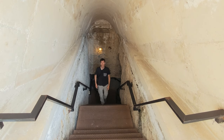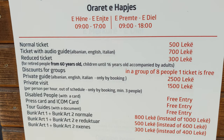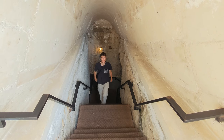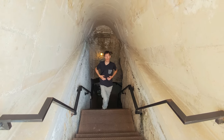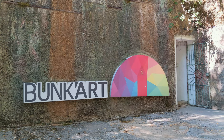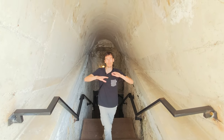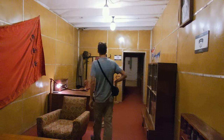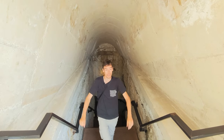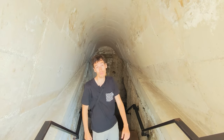That's it for Bunk Art 2. If you want to visit both bunk arts together you need to pay 800 lek for a combi ticket, or you can visit just one for a bit less. Personally, Bunk Art 1 is the must-visit if you only have one option — it gives more explanation about the history and functions of the different rooms. But if you can only visit the one in the city center, I had fun with both.